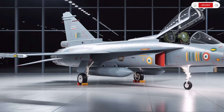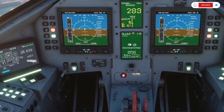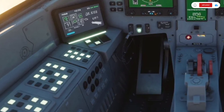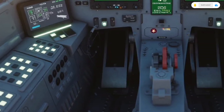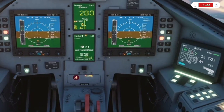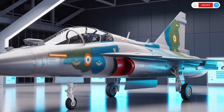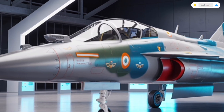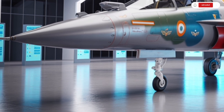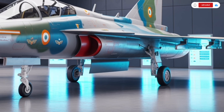The Tejas MK2 also includes 11 hardpoints, compared to 8 on the earlier model, giving it an enhanced payload capacity of around 6.5 tons. That means it can carry a wide range of weapons, from air-to-air and air-to-ground missiles to guided bombs, fuel tanks, and even electronic warfare pods. The landing gear has been reinforced for better stability during high-speed takeoffs and landings, and the overall stance of the aircraft feels far more confident and refined. The visual impression is that of a futuristic, compact, and highly capable multirole fighter, ready for any mission.